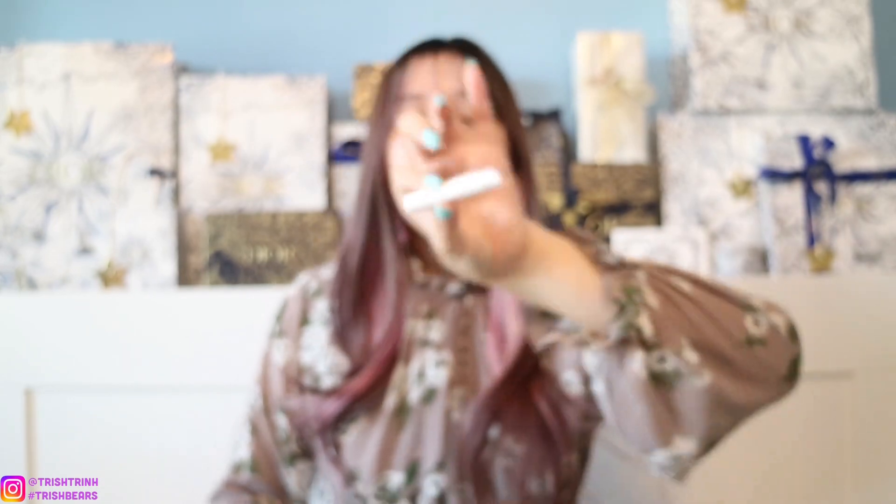I also have a hair tie because sometimes I need to tie my hair up when I eat or if I feel uncomfortable. I'll put that into the zipper as well. And I have a Miss Dior Blooming Bouquet Eau de Toilette fragrance — just a little sample spray. I like to put these inside my handbags so I can touch up throughout the day without bringing a big bottle. This will also go into the zipper.